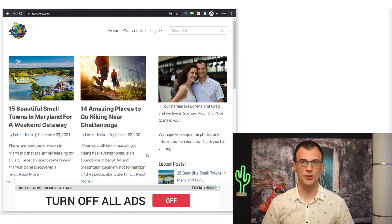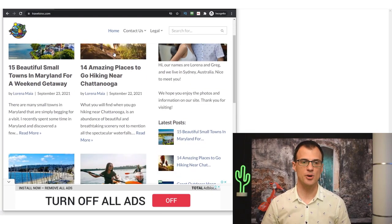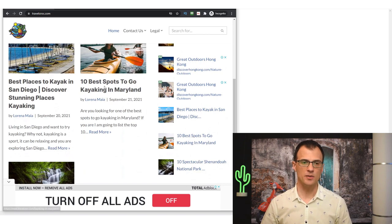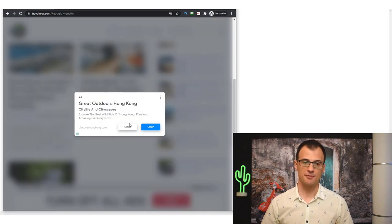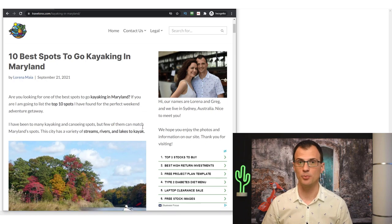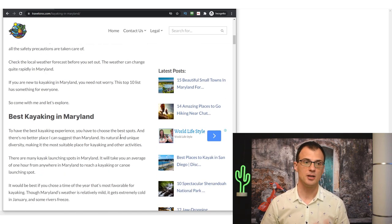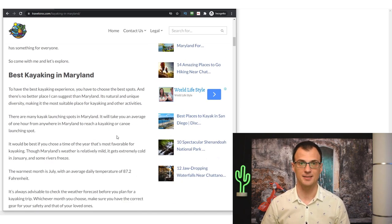I run this website called Travel Croc, my travel blog, and I recently decided to look at the speed of it and make sure that it is as fast as possible. It is very very important for Google search traffic — if you want to get the maximum amount of traffic from Google search you need to make sure that your website is fast.